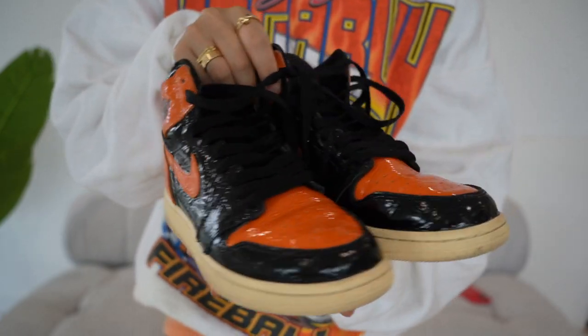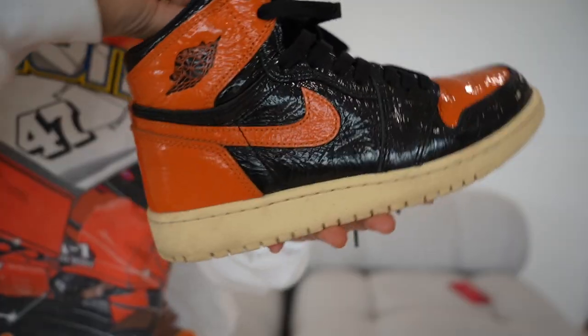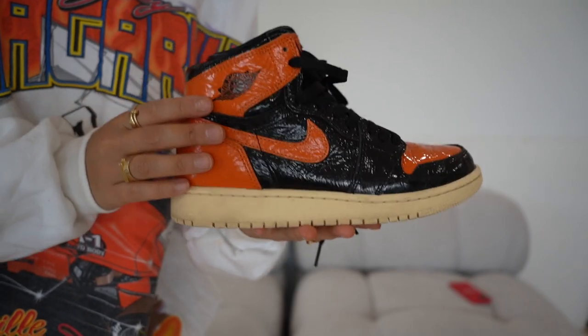I actually got these through Dr. Naff, who sources sneakers for me when I find it really hard to track them down. I'll link Shoe Lab and Dr. Naff below in case you're interested. I just love these so much, and I feel like they can't get dirty because of the material — it's so easy to wipe off.